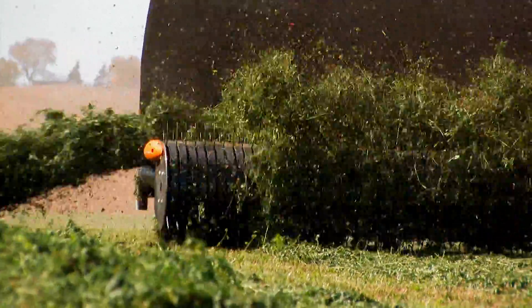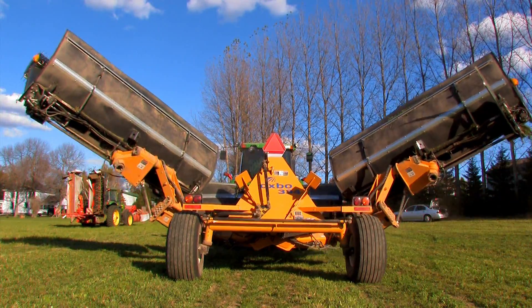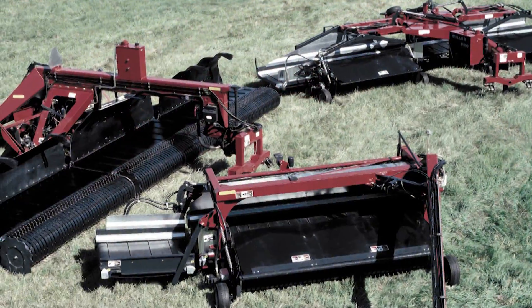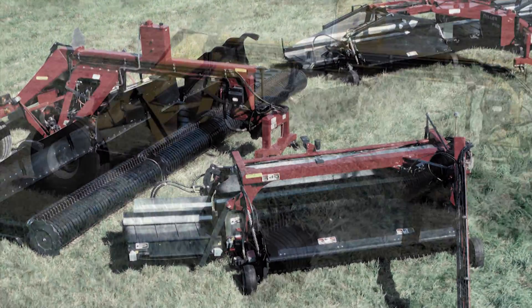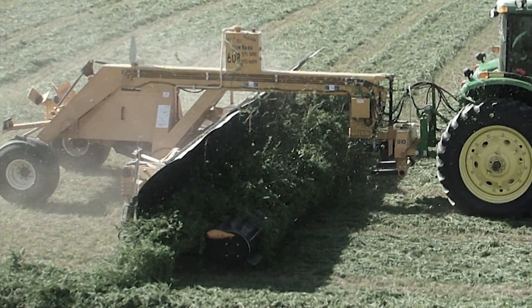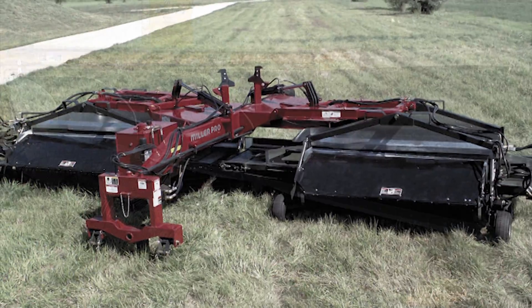For over a decade, Oxbow has been the undisputed leader in merger technology and design. From the original Oxbow-manufactured Miller Pro Avalanche single and twin mergers, to the first continuous pickup Oxbow 310, to the massive productivity achieved by the 34-foot 334, Oxbow has set the standard for forage merger technology.